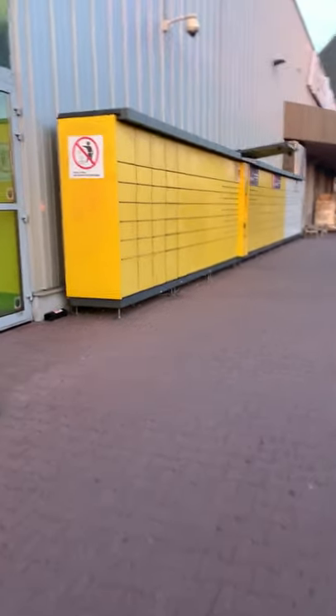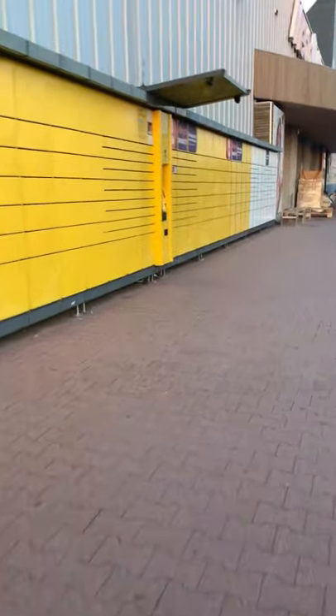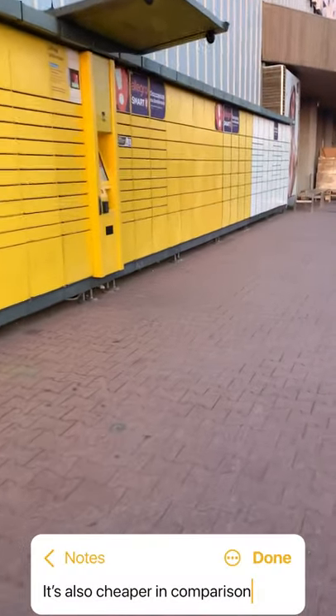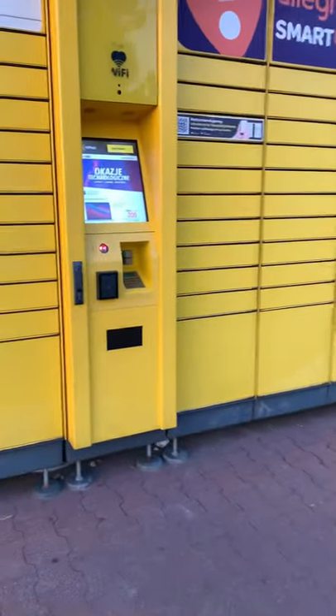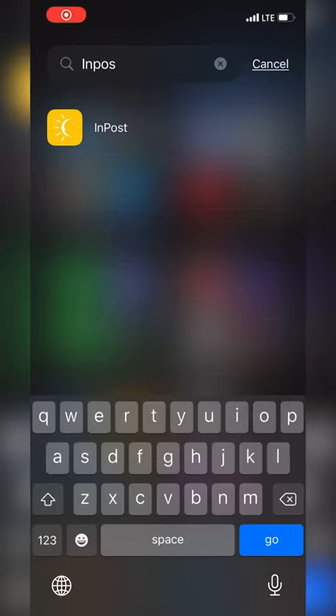This is an InPost Locker site and you can either send or receive parcels using pre-generated codes. To open a locker you have to enter a number code or scan a QR code here. You can also use your app to open the locker remotely,